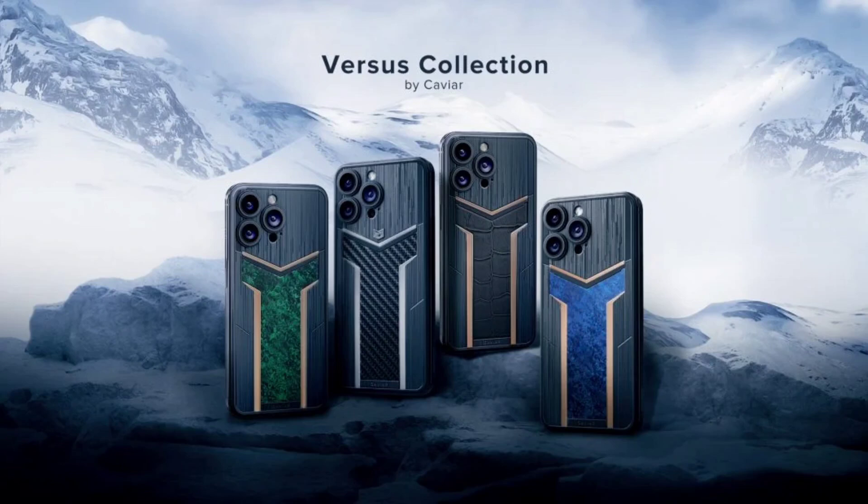While Apple's own iPhone 15 Pro might not offer bright colors, Caviar addresses this gap by introducing custom chassis in striking blue and green hues, along with more subdued black and gray. The series utilizes premium materials such as fine 24k gold and titanium, known for their durability and aesthetic appeal, and the use of forged composites in dark green, blue, and gray adds a touch of sophistication.